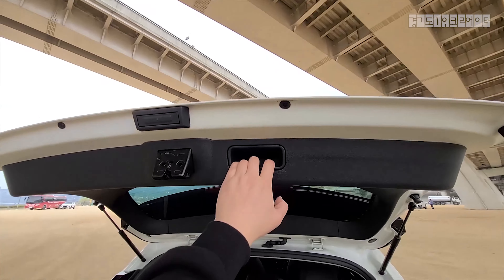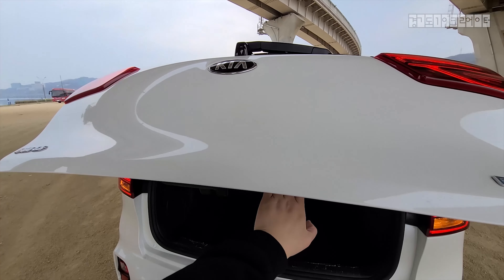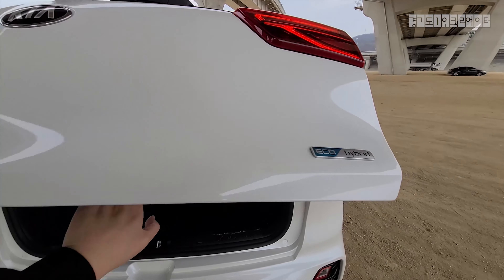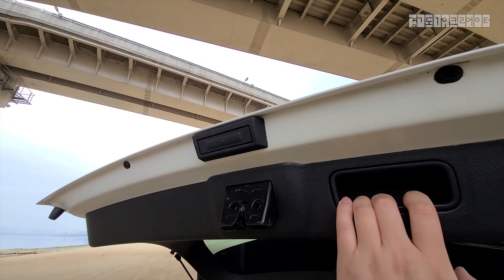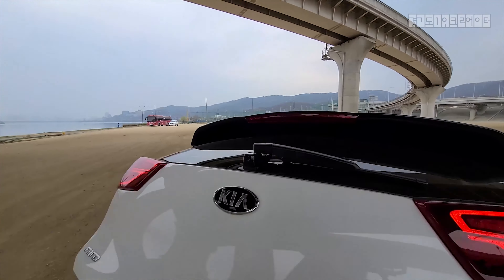There's no automated close for the trunk — I wish there was, but there just isn't. The trunk button is right there and you just close the door like so.